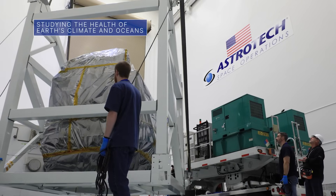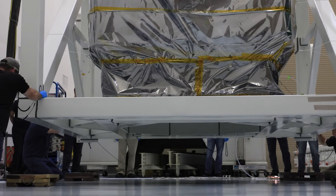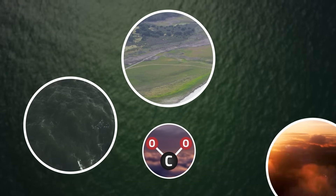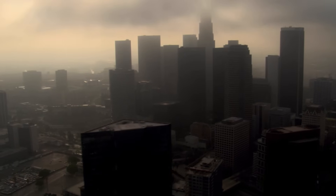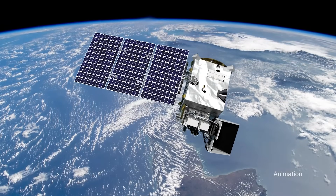Our PACE spacecraft recently arrived for pre-launch processing at the Astrotech Space Operations Facility near our Kennedy Space Center. PACE will help us better understand how the ocean and atmosphere exchange carbon dioxide, measure key atmospheric variables associated with air quality and Earth's climate, and monitor ocean health. The mission is targeted for launch in 2024.